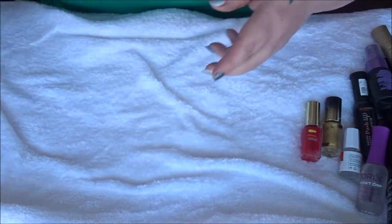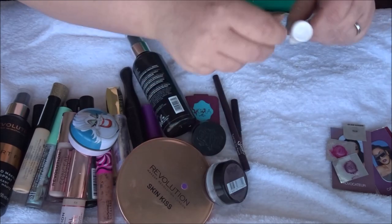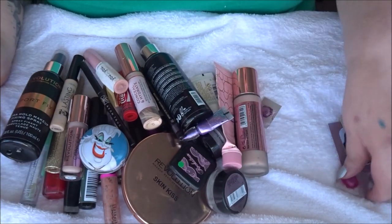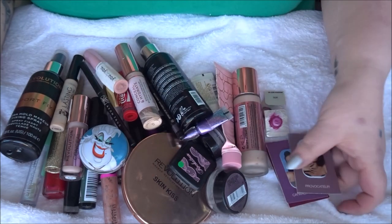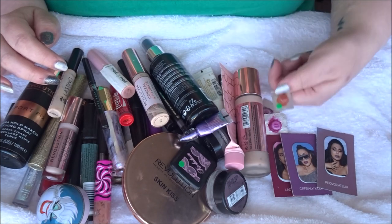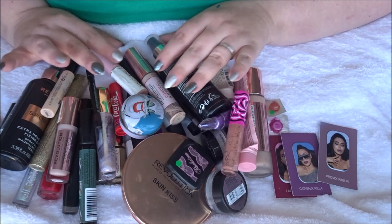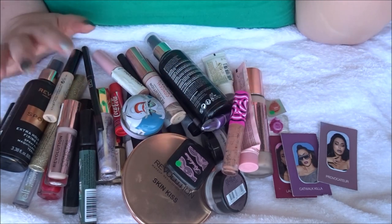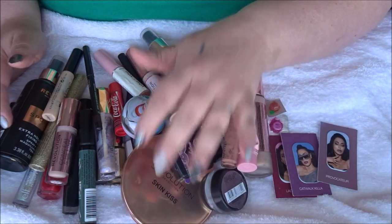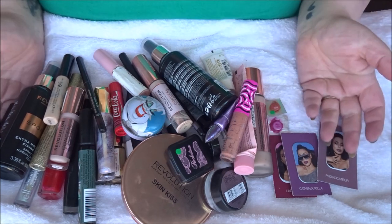Without counting the sachet samples, I finished 42 products in 2022. I'm very happy with that — a lot of makeup finished in one year. Proudest moment: finishing a blush. Also very happy about finishing two bronzers and three concealers. It was a very good year.